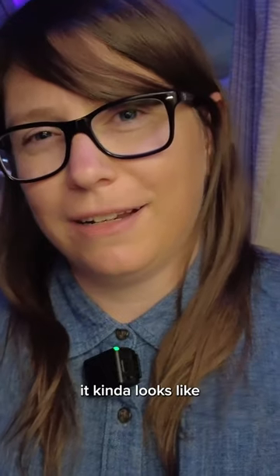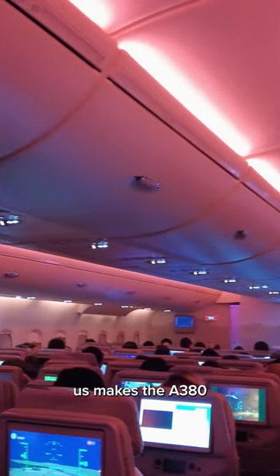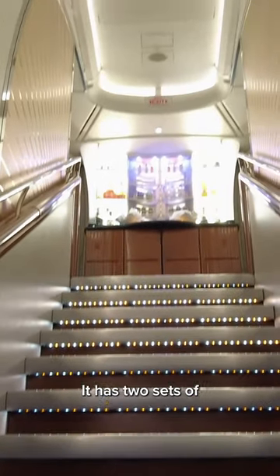If you look in the cabin, it kind of looks like any other widebody, but the fact that there's an entire other level above us makes the A380 so massive. It has two sets of stairs, one in the front and one in the back, and 220 windows throughout the aircraft.